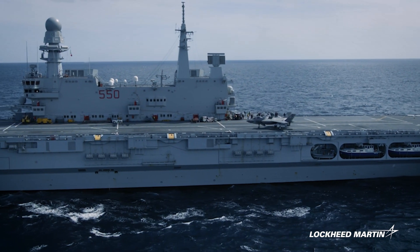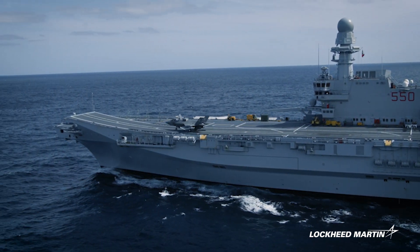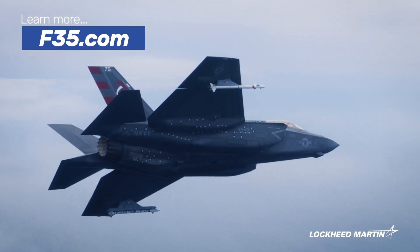To learn more about how the F-35 is advancing interoperability and supporting the Department of Defense's drive toward combined joint all-domain command and control, visit F-35.com.